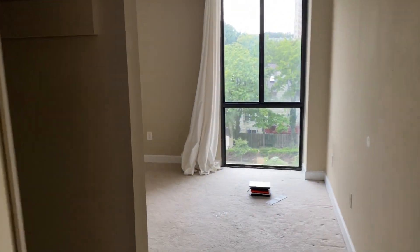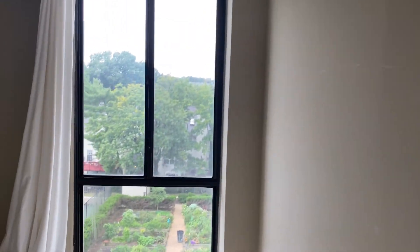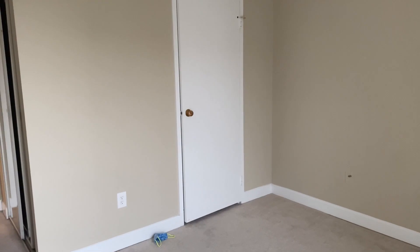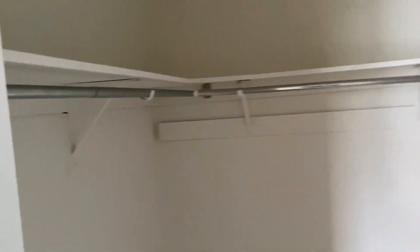This is the guest bathroom — I won't show you that, it's too much of a mess. This is the guest bedroom. I love these floor-to-ceiling windows; in this bedroom you get a good view of the garden. It's a pretty good size in here — we're probably going to end up putting a queen-size bed in here. And you get walk-in closet number one. All of these rooms have a lot of closet space, so we'll probably use this primarily for storing suitcases and things like that.